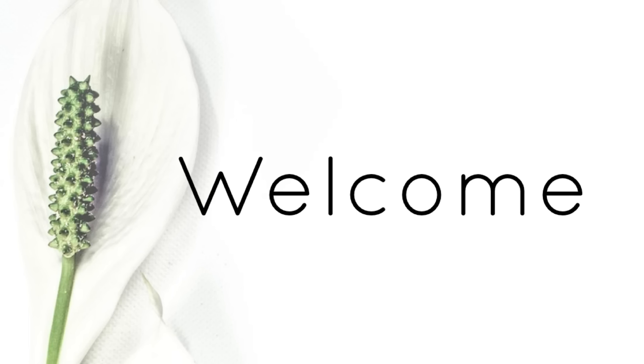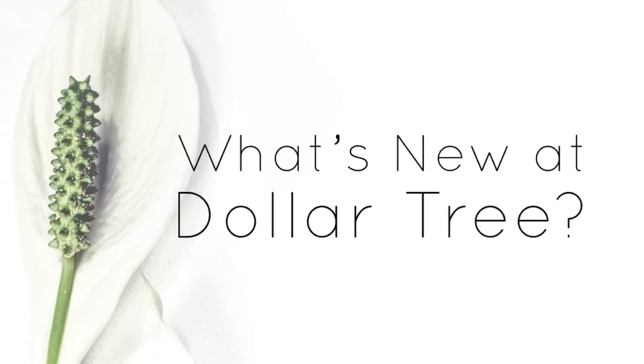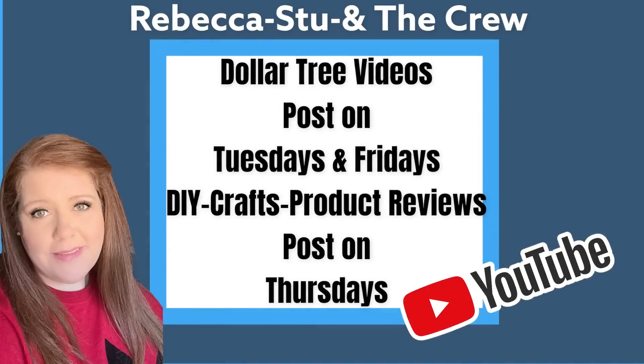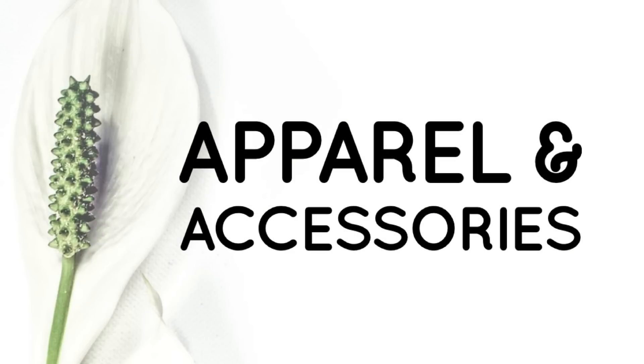Hi everyone, welcome to our channel Rebecca Stew and the Crew. I'm Rebecca. It is Tuesday, so that means it's time for our first Dollar Tree video of the week for Tuesday, August 16, 2022. Just a reminder, we do Dollar Tree videos on Tuesdays and Fridays, and DIYs, craft products, and reviews are posted on Thursdays. So let's go shopping.